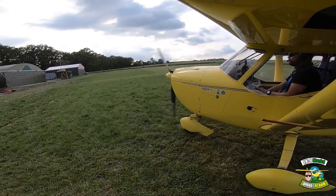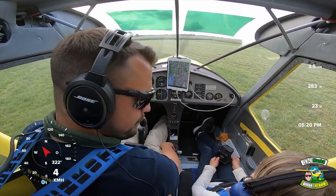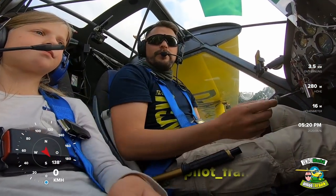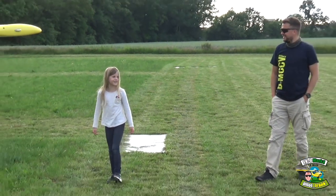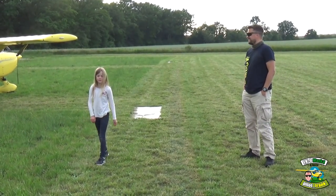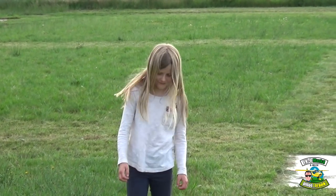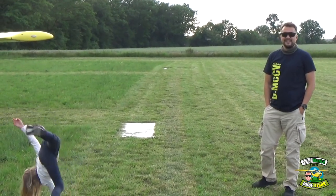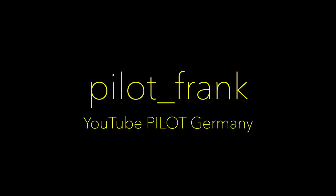Das war doch schön. Kleiner Abendflug. Jetzt müsste die Mama noch da sein, dann würde ich die auch noch mitnehmen. Hat die Höhenangst oder würde die auch mitfliegen? Müssen wir uns beim nächsten Mal fragen. Dann würde ich sagen, sag mal Tschüss. Ciao, bis zum nächsten Mal. Wie war's? Gut! Können wir nochmal machen? Und was ist jetzt dein Berufswunsch? Ich mag fliegen! Will die Mama auch mal mitfliegen? Die Mama müssen wir mal fragen.